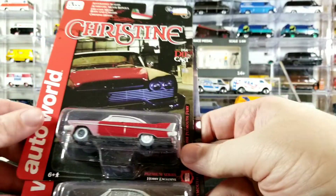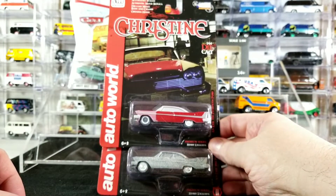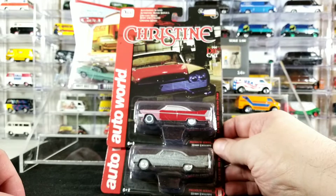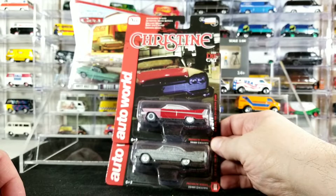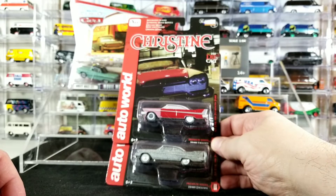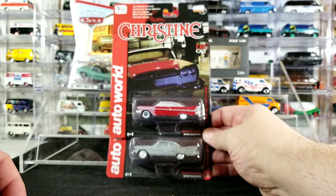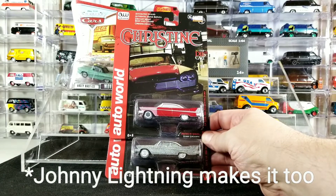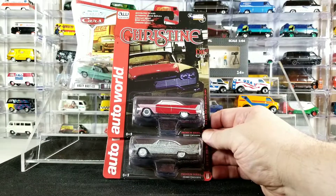I also have a playlist on my channel for Christine Cars, so you can check out all the different '58 and '57 Plymouth Fury cars that I own. I collect the Hot Wheels casting, and Auto World makes it, Matchbox might make it, Greenlight makes it — there's a lot of different manufacturers that make this body style. Check out the Christine playlist on my channel to see all the different Christine cars in my collection.